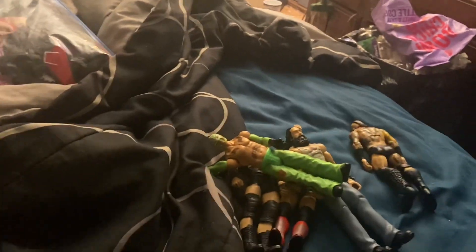First off we have basic Finn Balor, Finn Balor, Jack Swagger, Luke Harper, Rey Mysterio, Alistair Black, one half of the Young Bucks Matt Jackson, and Seth Rollins — I actually did a head swap on this figure, turned out pretty cool.